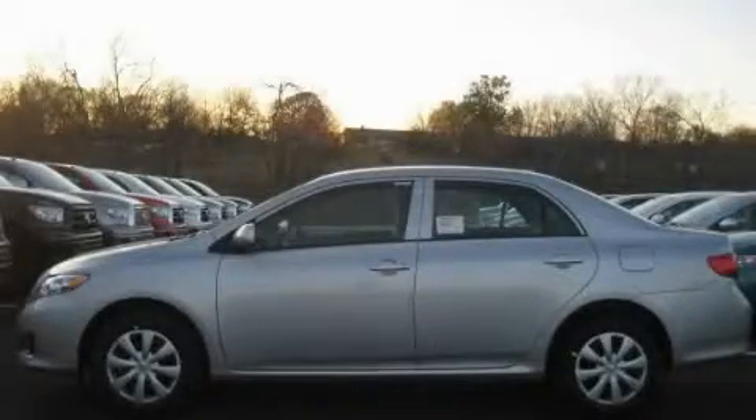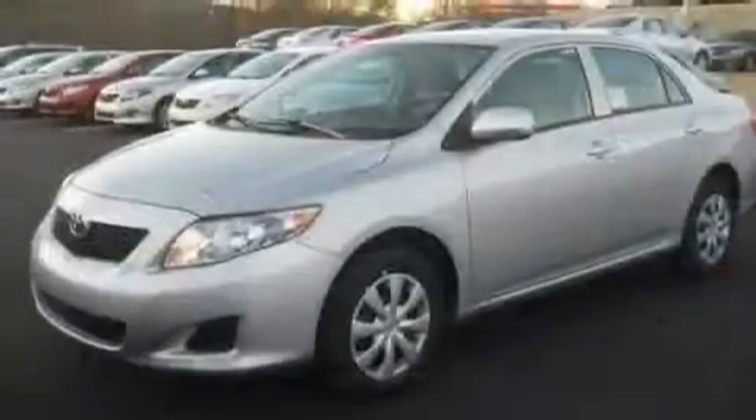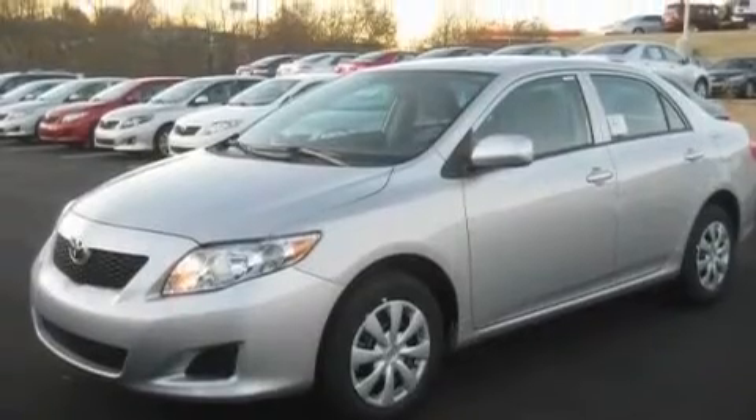This is a brand new 2010 Toyota Corolla. It features a 1.8 liter four-cylinder engine and an automatic transmission.